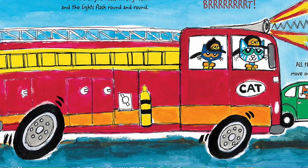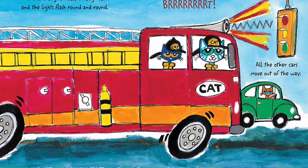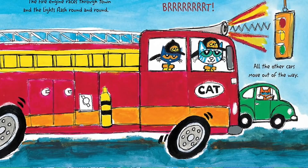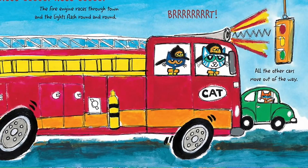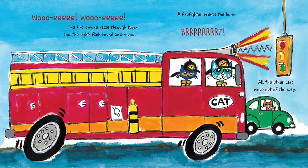The fire engine races through town and the lights flash round and round. The firefighter presses the horn and all the other cars move out of the way.